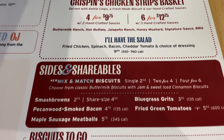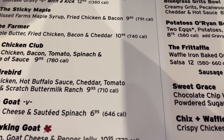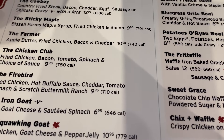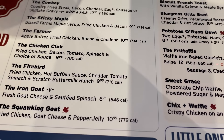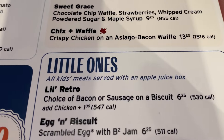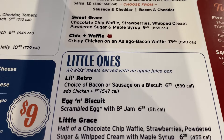Their chicken strips are really good. Michelle, what did you get today? She got the Cowboy — which is the country fried steak, bacon, cheddar, and egg. You get your egg any way you want it; she does over medium, white cooked all the way. Then you get sausage gravy or the shiitake gravy — she got the sausage gravy. And I went with the chicken and waffles: crispy chicken on an Asiago bacon waffle. You can get a vanilla waffle if you want, but she highly recommended the Asiago waffle. Plus a side order of biscuits and gravy.